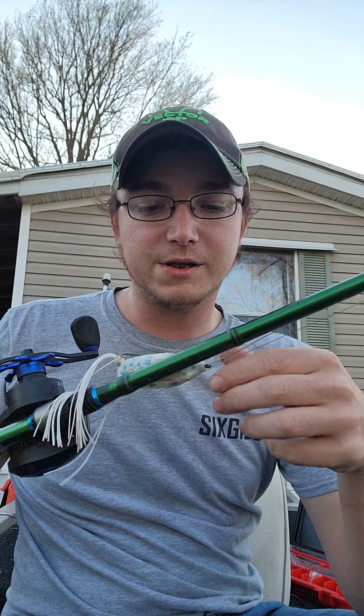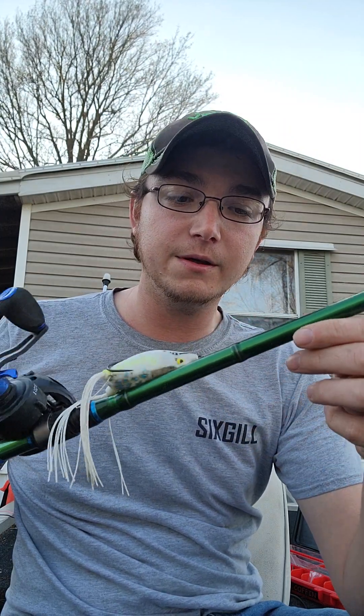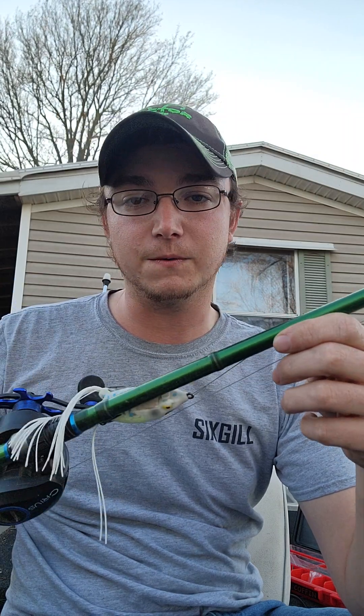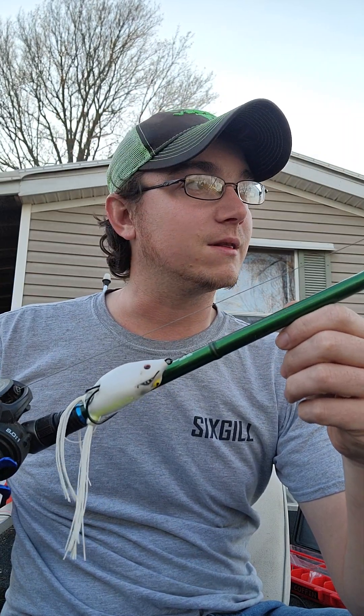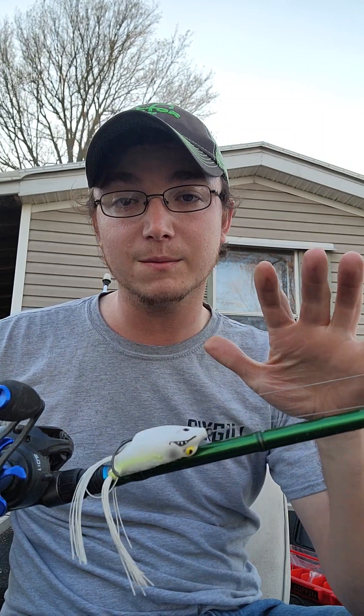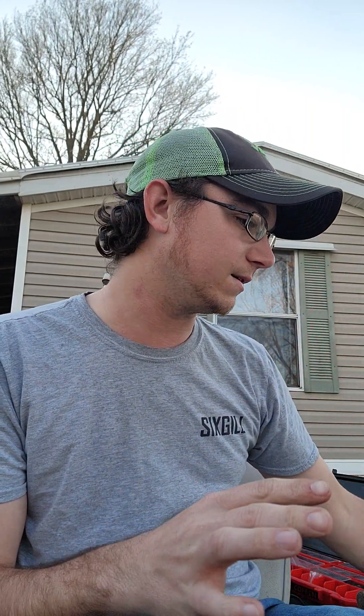My frogs I'm throwing on a 6'7" heavy — the Six Gill Nora paired with the Six Gill Creus, which is an eight-speed reel. This thing is a monster; it's fantastic. I throw 50-pound braid and you can break it if you're not careful. I feel like 65 is a little much — I used to use all braid and 50 is kind of where I drew the line. I've since switched over to fluorocarbon mostly.